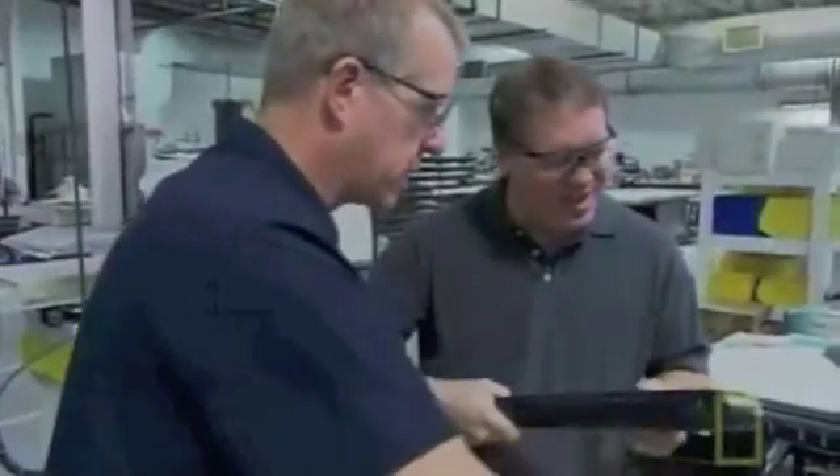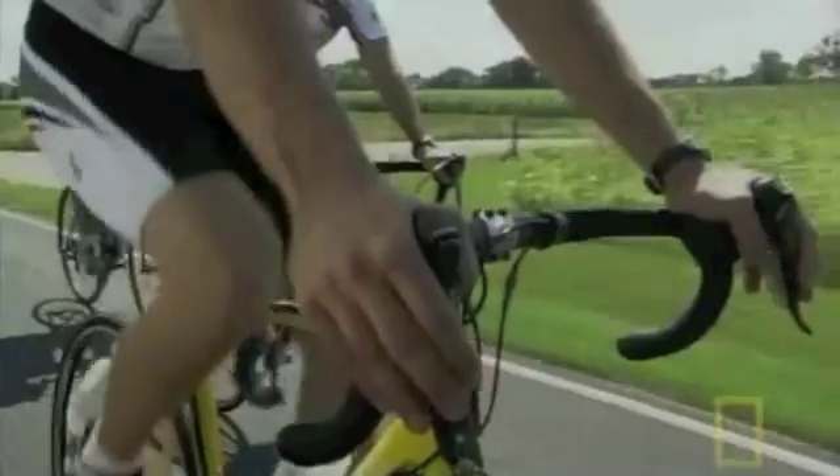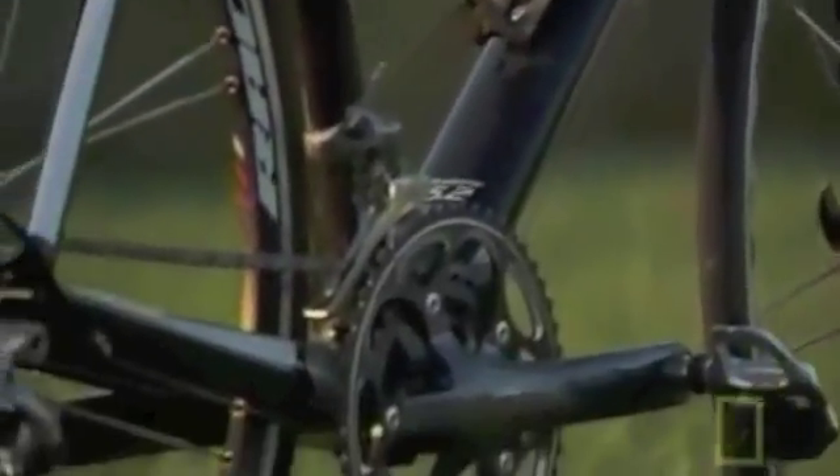This section of the frame is as strong as steel, which created another challenge for the engineers: how do you make something so sturdy also be comfortable? After a lot of testing and prototyping, the Madone's creators came up with new aerodynamic shapes to achieve this delicate balance.